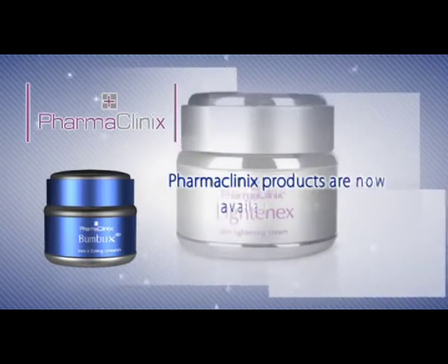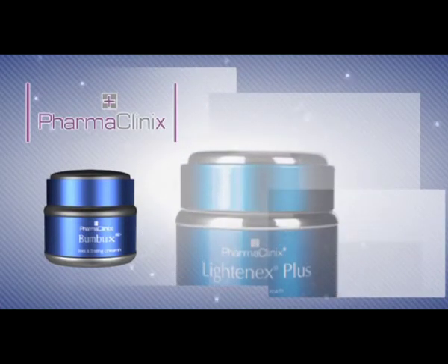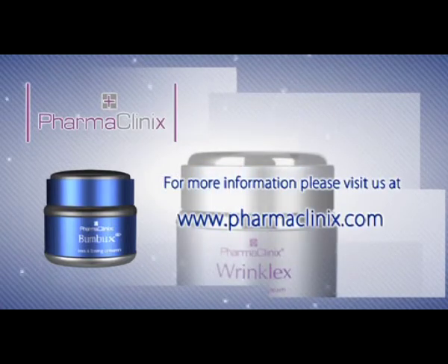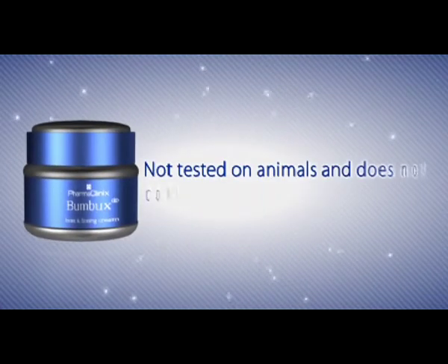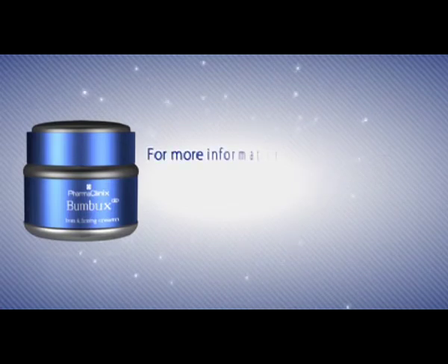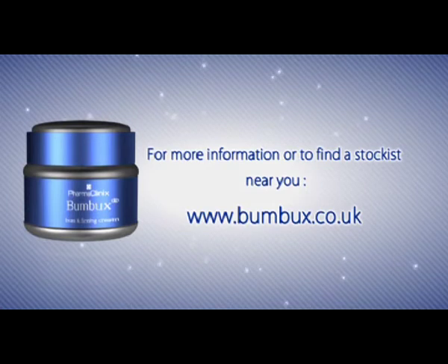PharmaClinics products are now available in over 15 countries in over 5,000 retail outlets. For more information please visit us at www.pharmaclinics.com. Bumbux is not tested on animals and does not contain any harmful chemicals. For more information or to find a stockist near you, visit www.bumbux.co.uk.